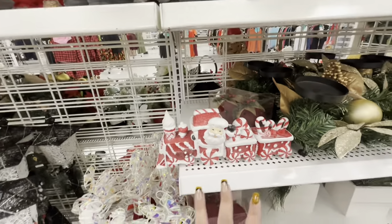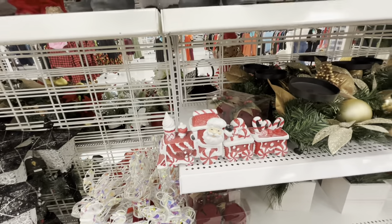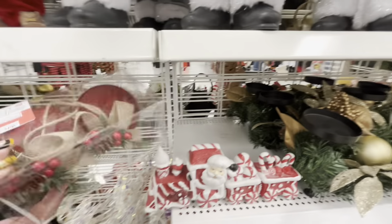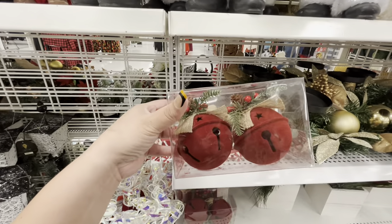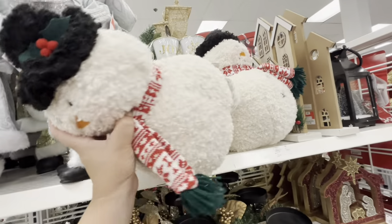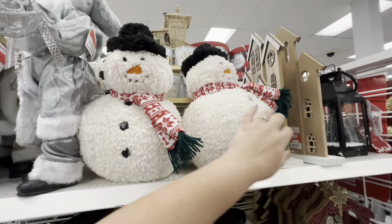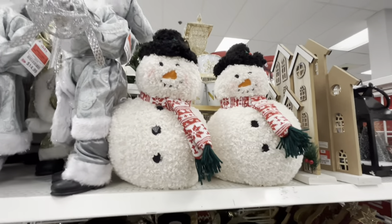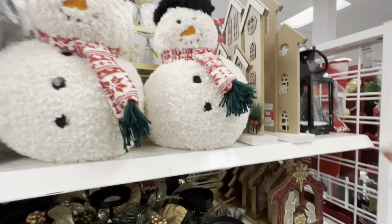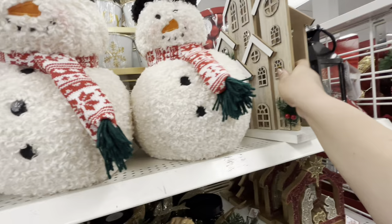If you love peppermint, this is an amazing piece to have. They also have these velvety bells for 2.99, and look at these Frosties — they're gorgeous, so soft — and these are 12.99. They are so cute, I love them. These houses are new, 7.99.